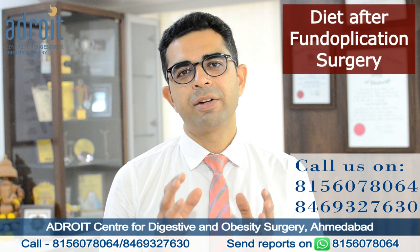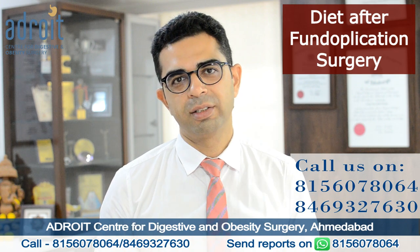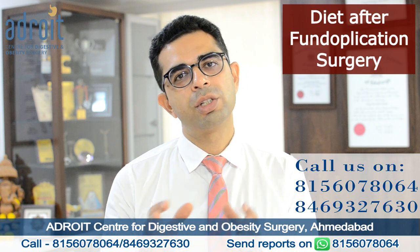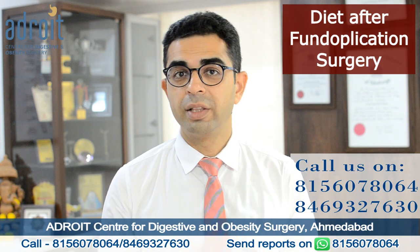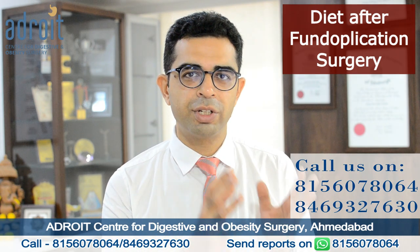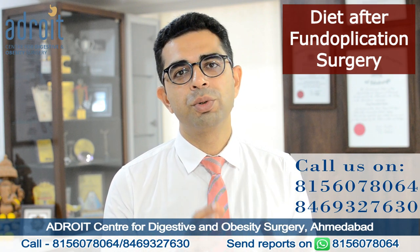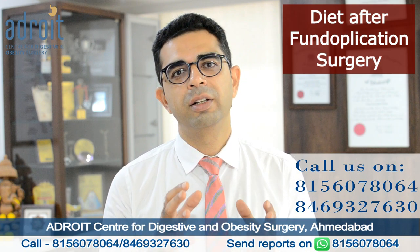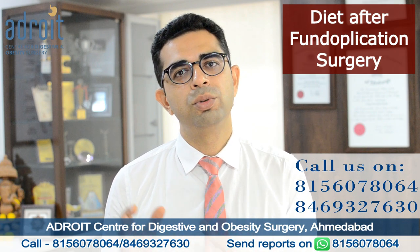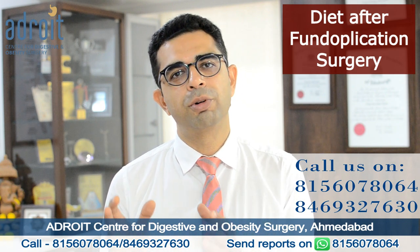The diet advised after a laparoscopic fundoplication surgery for the rest of one's life is a normal healthy diet — one that is good not just for your digestive system but for all systems of your body. This is what we advise to all our patients with GERD and acid reflux, whether treated by medications or by surgery. If a patient is not able to take normal healthy food, it means we need to optimize their treatment to bring them back to their normal healthy diet, and in most patients we are able to achieve that with proper treatment.